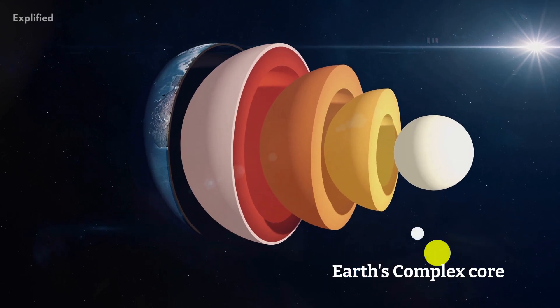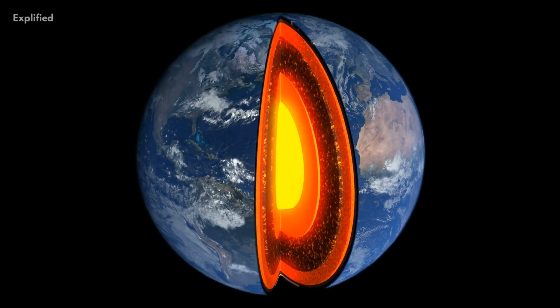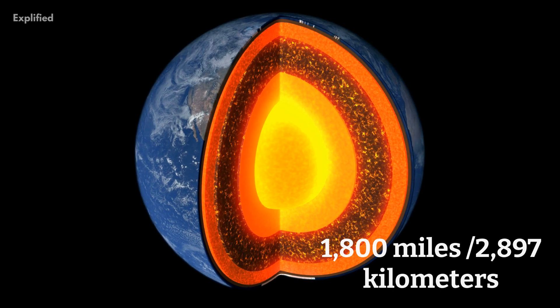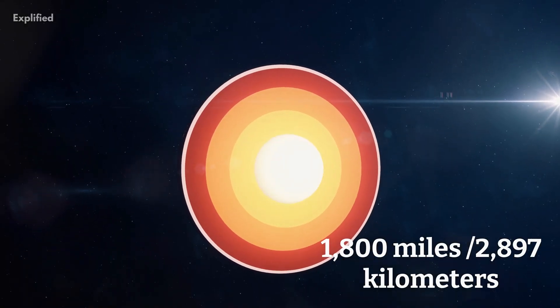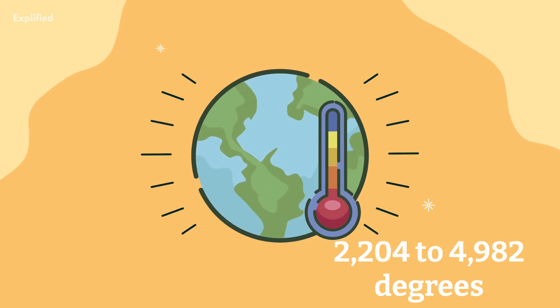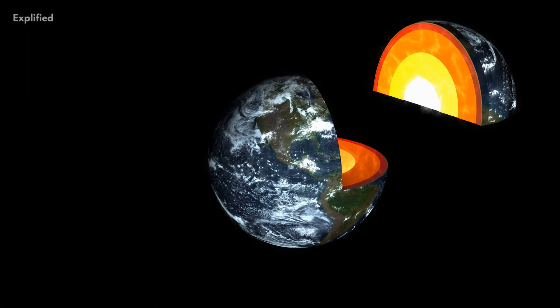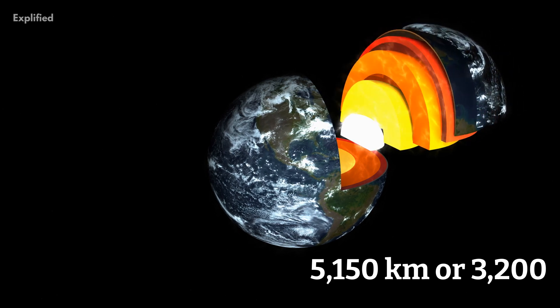Two different parts make up the core of the planet. The Earth's liquid outer core is made of liquid metals and begins approximately 1,800 miles (2,897 kilometers) below the surface. Its temperature ranges from 2,204 to 4,982 degrees Celsius. The core changes to solid iron and also a bit of nickel at a depth of roughly 5,150 kilometers, or 3,200 miles, below the surface of the Earth.